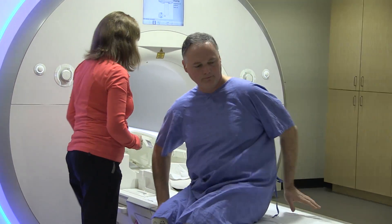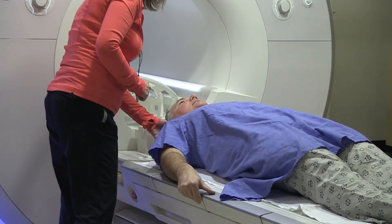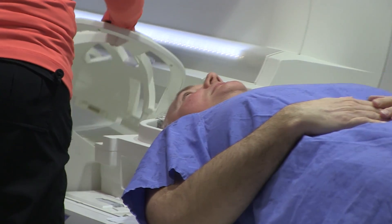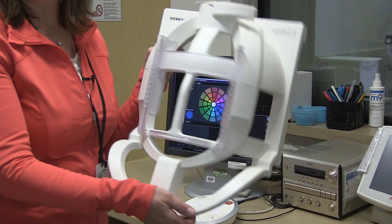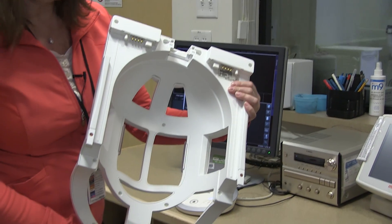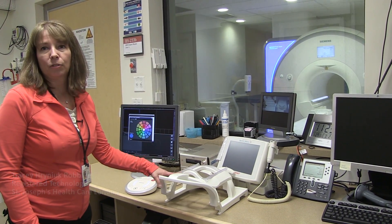Since it's a head scan, the patient goes in head first. The head is being positioned in a two-piece antenna coil. A coil such as this one is specific to brain scans. This is the top of the head coil, and this coil takes the pictures and also sends a signal to produce our images.